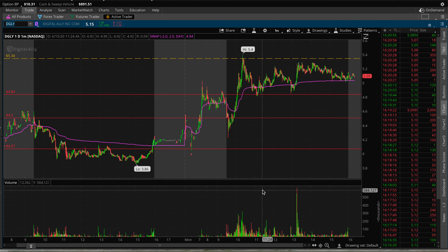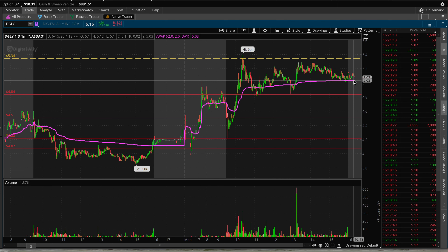How's it going everybody, Student Share here. Today's video is looking at DGLY — great day for this ticker. On no news, it did pump up pre-market, did a great pullback to $4.20. We have great support at $4.80 and right now support at $5.50, which is also VWAP.